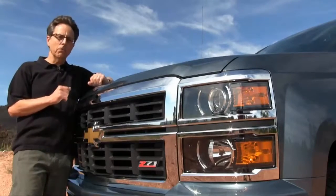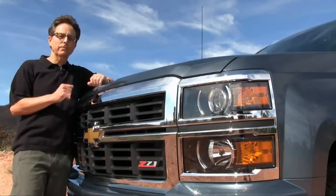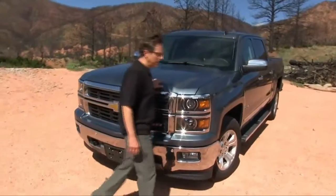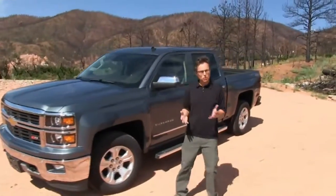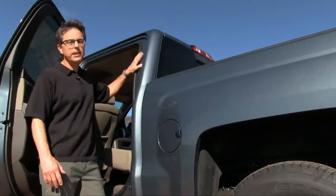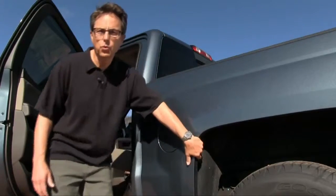Critics are already moaning about the styling. Some say the new Silverado doesn't look, well, new. The most obvious visual difference is this taller, more elaborate front end. The fender bulges are squared off and more prominent, and the truck is more aerodynamic. But new-looking or not, the 2014 Silverado isn't going to win any beauty contests. There are some great design details, though. The doors are deeply inset to reduce wind rush, and the wheel welds are fully flocked against road noise.